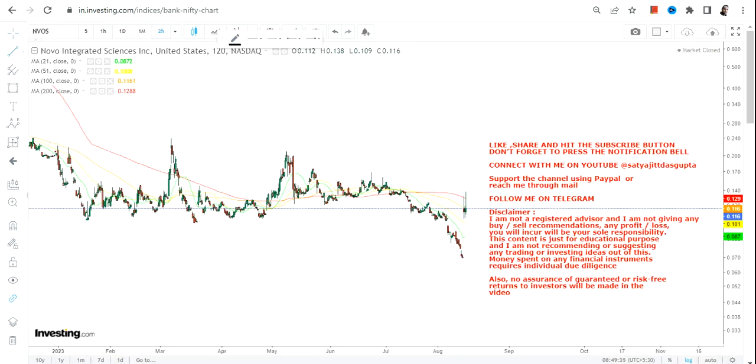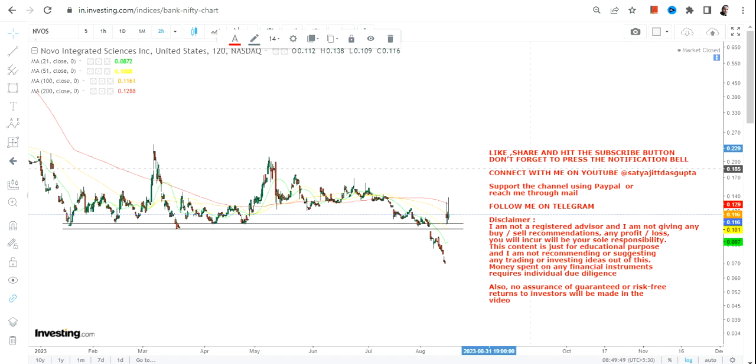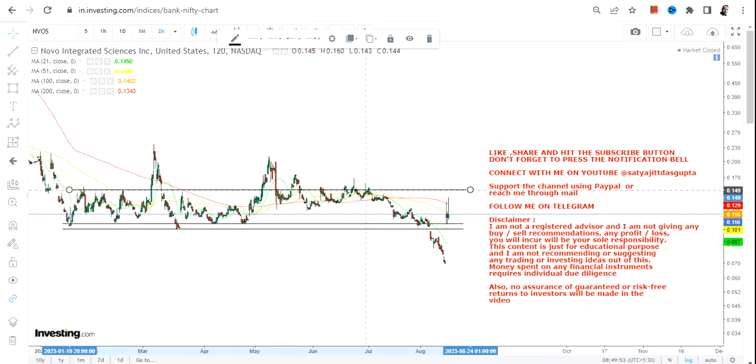Hello friends, welcome to my channel. We are going to discuss NVOS stock, and what we can clearly see is a big and sharp price bounce back. This bounce back is very important because it makes its previous range active.